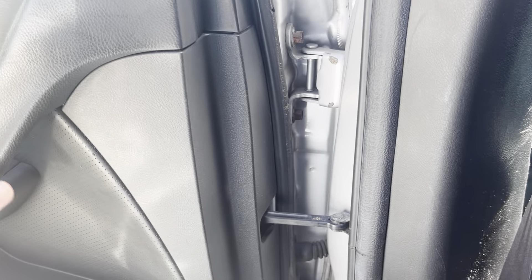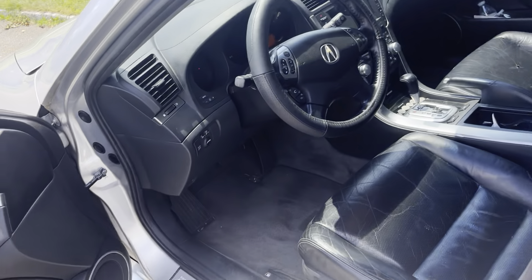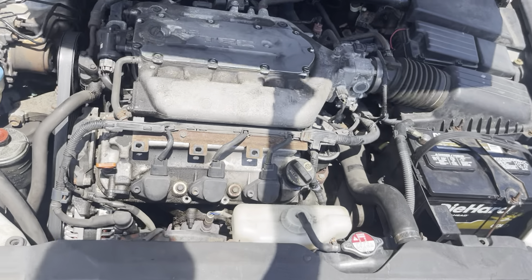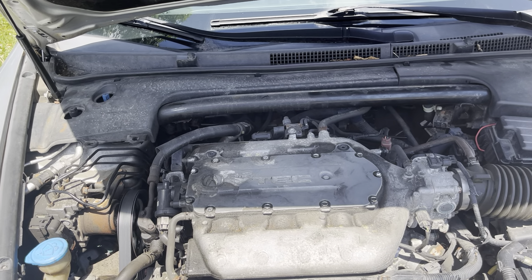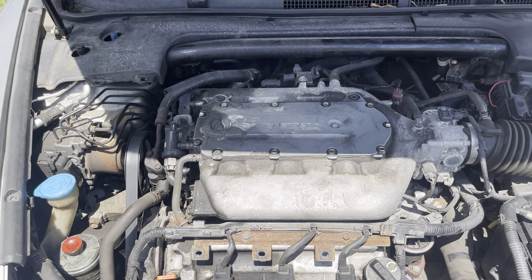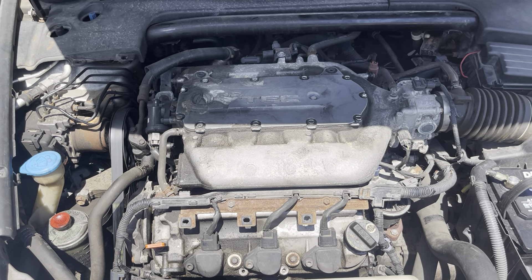This TL has an Acura 3.2-liter VTEC V6, putting out about 258 horsepower and 233 foot-pounds of torque. Based on driving this car, I can say this thing is really fast — it puts out plenty of power and will get you where you're going, no problem.